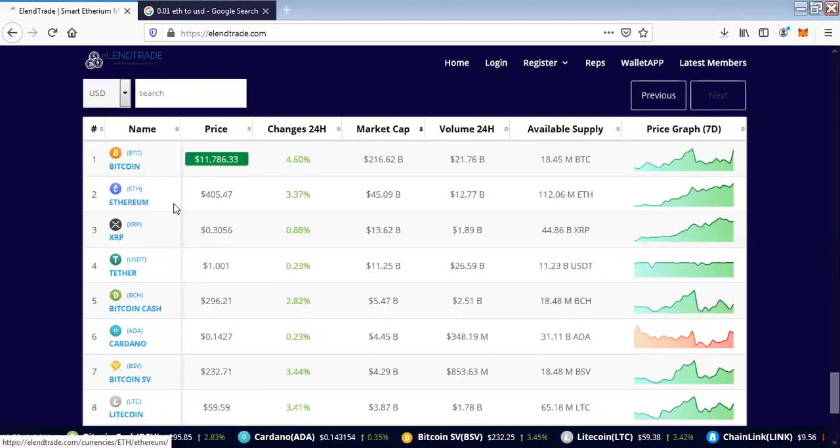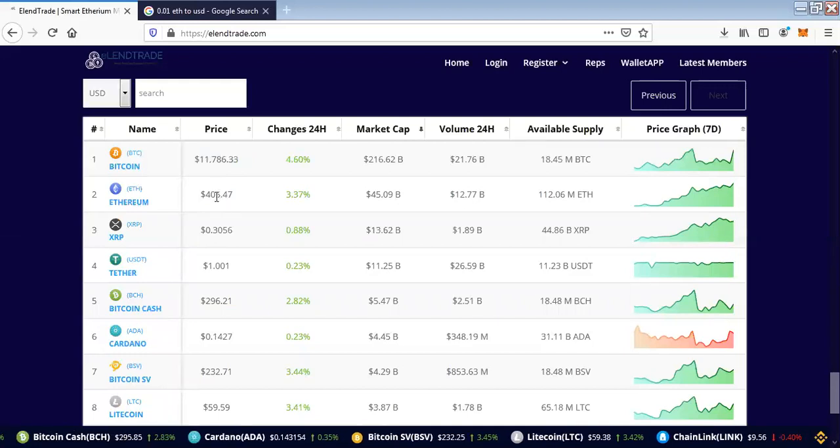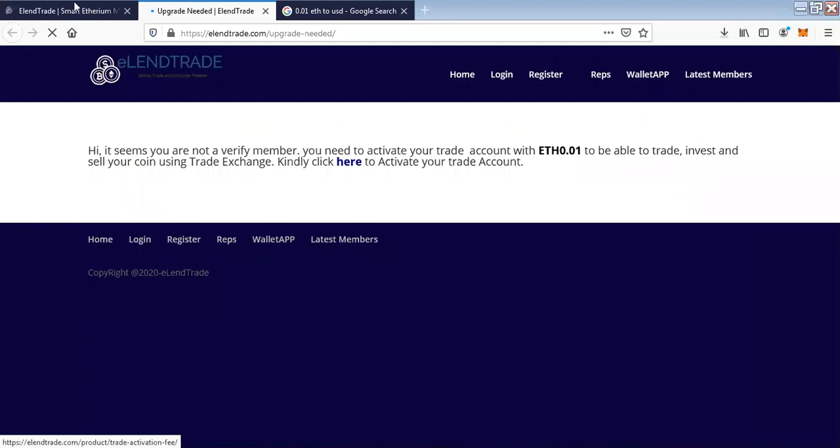If you go down on the web platform, you'll be able to see the current rate of sales of the currencies across the board. Ethereum is now at $405 — the rates are updated every second. You can go through individual currencies to analyze them, but that feature is only available for upgraded members.